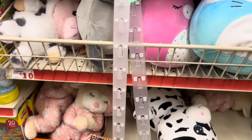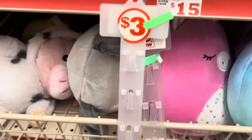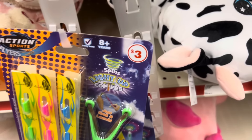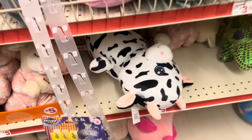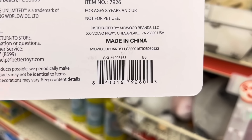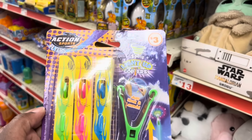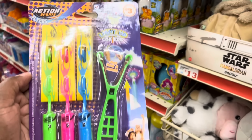Now I'm also over here on the toy aisle and I noticed this little clip strip hanging here — it's got a little action sport player game on it. It says that it is three dollars, but when I scan it with my Family Dollar app — I'll give you guys the barcode so you can scan it at your store — it is coming up only one dollar. With Easter coming up, these will be some good little items to add inside of an Easter basket and save you some money.